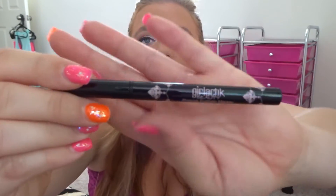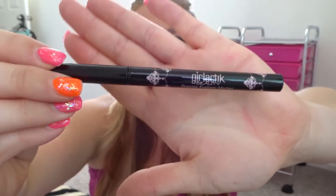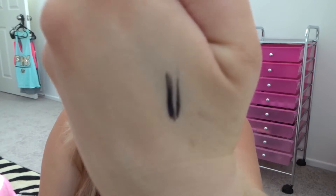The next thing I got is the Girlactik Precise Eyeliner Marker. It has a really fine tip — super fine. Those are the lines I made; they look a little thick on camera but they're really thin. I'm excited to try this — I like eyeliner markers a lot for my upper lash line. This is a full size and it costs $20.